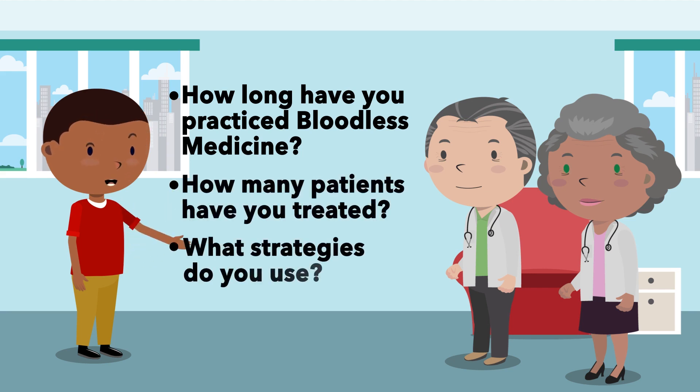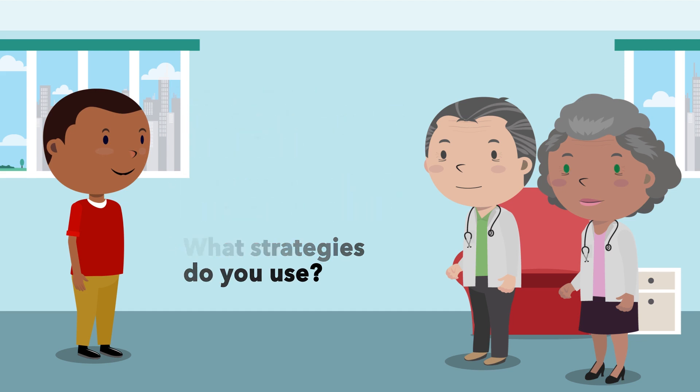You may also want to ask what specific strategies they use. If you're not satisfied or comfortable with their answers, be ready to seek help elsewhere.